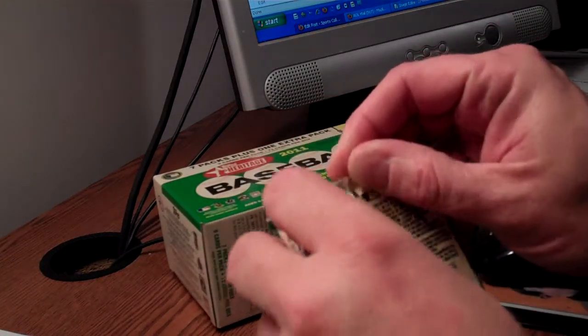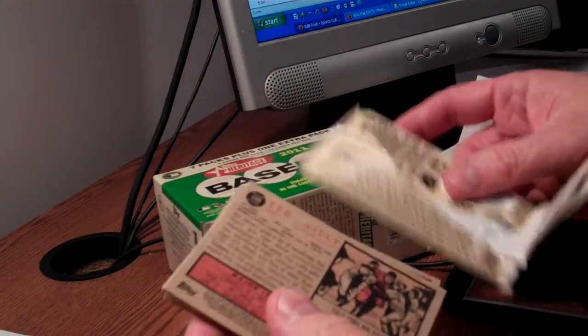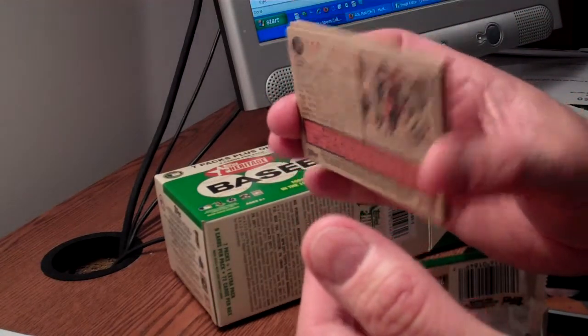A lot of people are getting introduced to the hobby through the retail pack. And if you look at the Heritage brand, of course they've got all those short prints, which is kind of a problem if you're a collector of base sets, because it's going to take a lot of money and a lot of time to put together a set of Heritage.